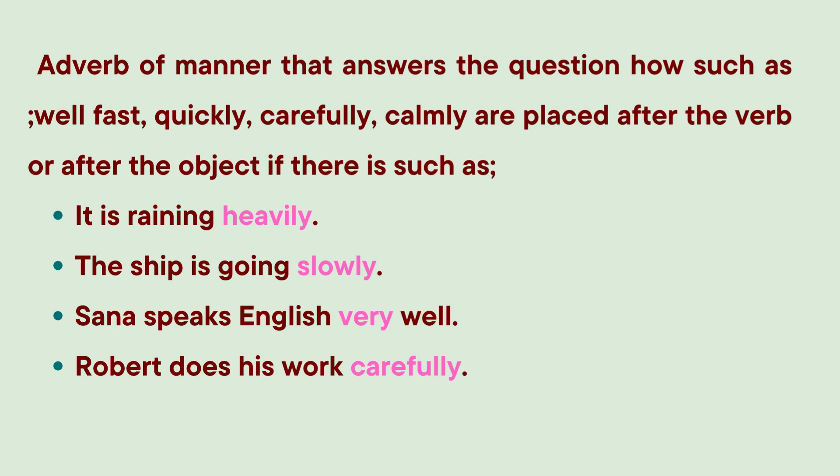Adverbs of manner that answer the question 'how' — such as well, fast, quickly, carefully, calmly — are placed after the verb or after the object. Examples: 'It is raining heavily.' 'The ship is going slowly.' 'Sana speaks English very well.' 'Robert does his work carefully.' Here, 'heavily', 'slowly', 'very', and 'carefully' are all adverbs.